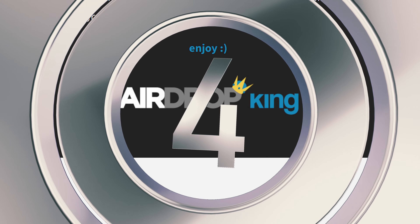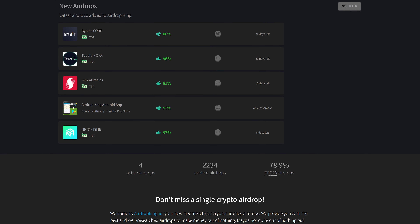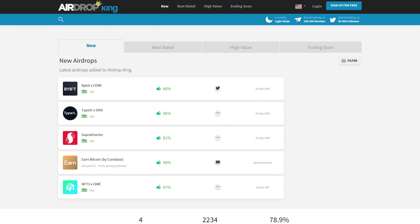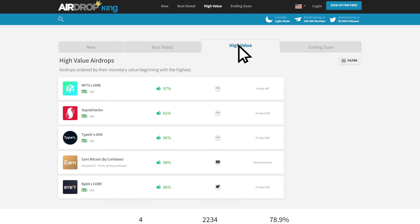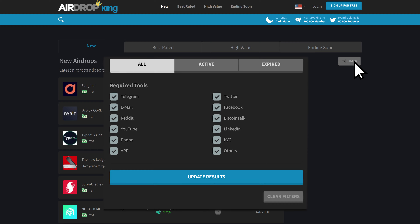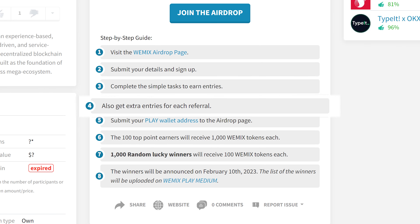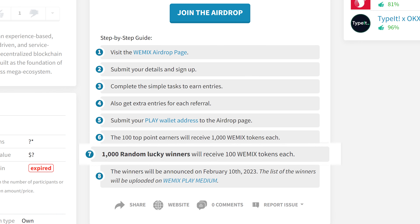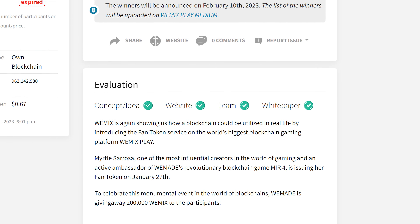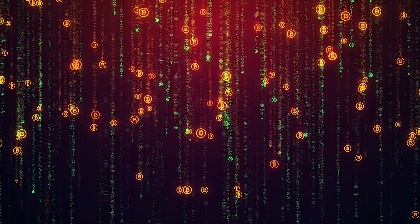Number 4. AirdropKing.io is a website that specializes in listing all ongoing airdrops. The available crypto giveaways can be sorted by various criteria, including community rating, prospective value, and social media accounts required for participation. A great feature of the website is the step-by-step guide available for every airdrop on how to participate and maximize your airdrop rewards, as well as extra information on the project. In addition, AirdropKing.io has a straightforward user interface that makes browsing airdrops a breeze.